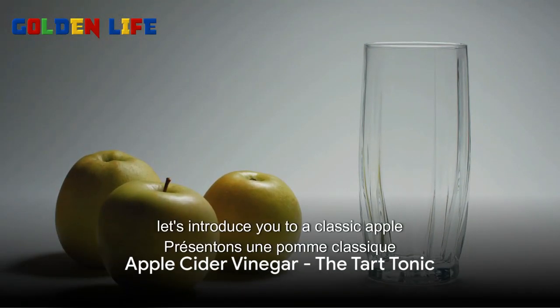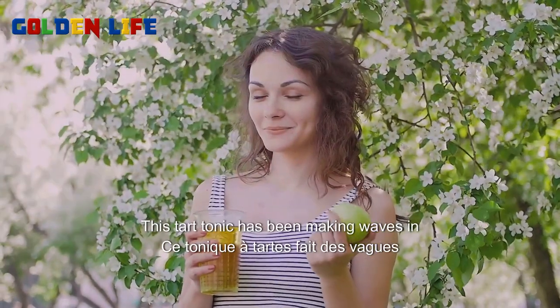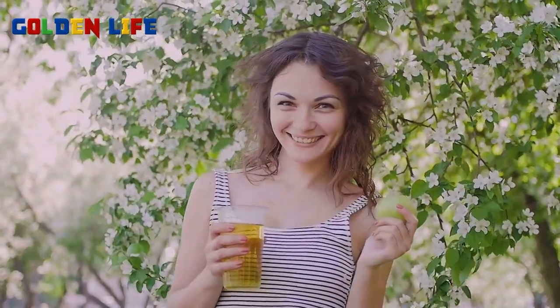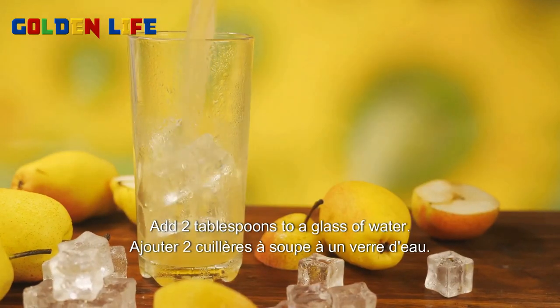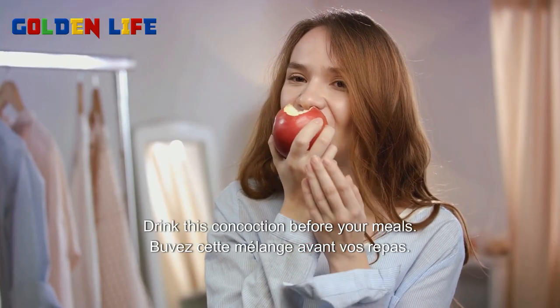First off, let's introduce you to a classic: apple cider vinegar. This tart tonic has been making waves in the health world for years, and for good reason. Step one, get yourself a bottle of raw unfiltered apple cider vinegar. Step two, add two tablespoons to a glass of water. Step three, drink this concoction before your meals.